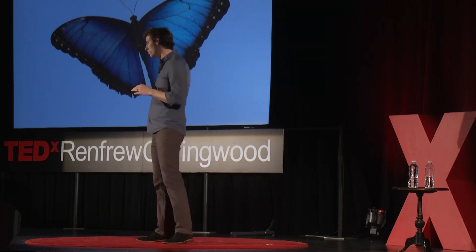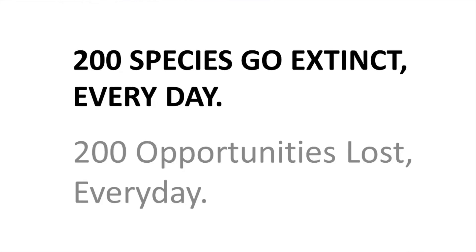A year after I came back from Costa Rica, the UN put out a study in 2010 showing that 150 to 200 species go extinct every day — that's almost 70,000 species every year. And as a scientist and engineer, that struck me as not only a horrible thing, but also 200 opportunities that we're losing every single day to learn something new, to be inspired, and create something new.